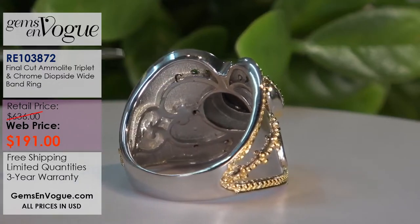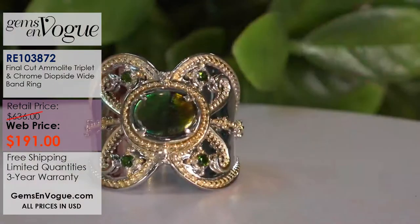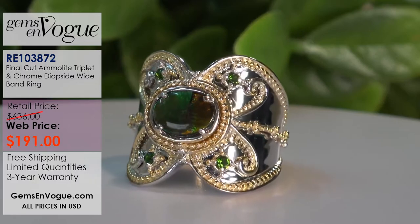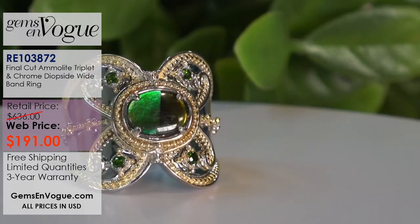This is a triple-layer ring — this is the way pieces were made back in the day, hundreds of years ago. We still make them this way at Gems on Vogue. That is a fantastic, simply gorgeous piece.